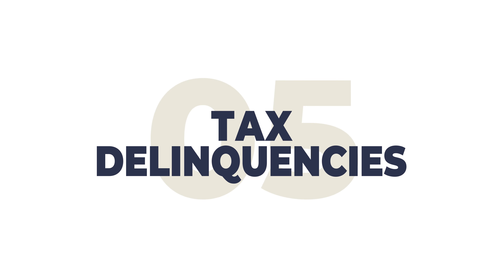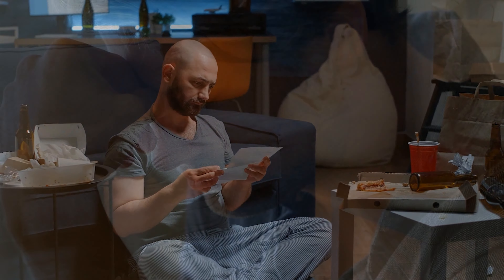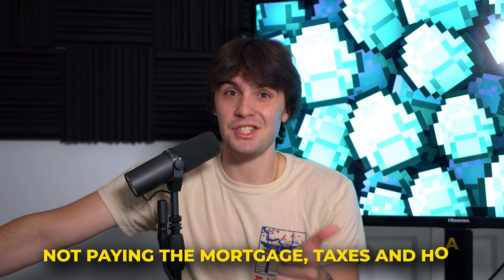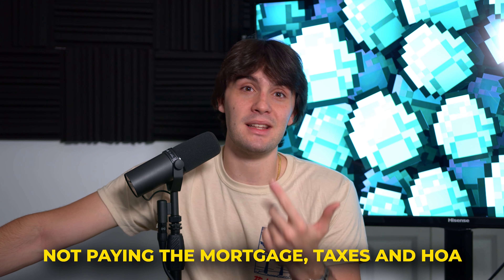Number five: the tax delinquency list. If you haven't paid your property taxes and you're behind, the government gets aggressive. After one to two years, they start taking over the property. The government always gets paid. When someone is behind a year on taxes, it's not a good sign — usually they can't afford to pay. Not paying your mortgage, taxes, or HOA are some of the few ways your house actually gets repossessed or auctioned off.